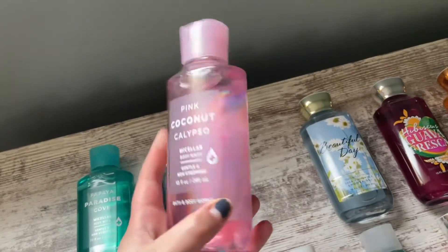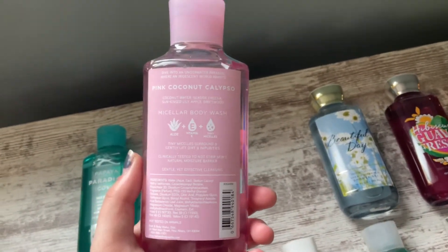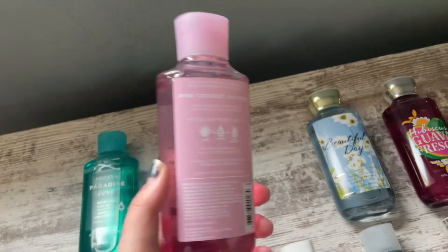Then I have Pink Coconut Calypso. This is more of a sweet coconut scent. The notes are Coconut Water, Seaside Frida, Sun Kissed Lily, Apple, and Driftwood.